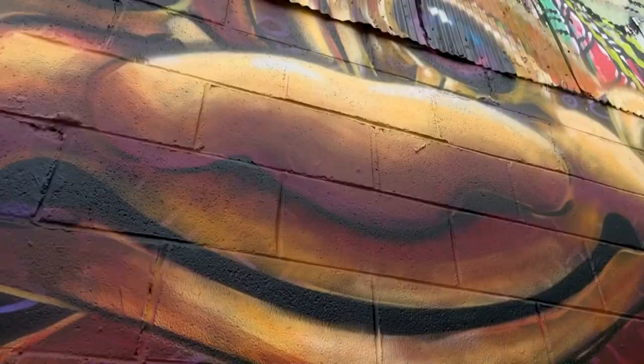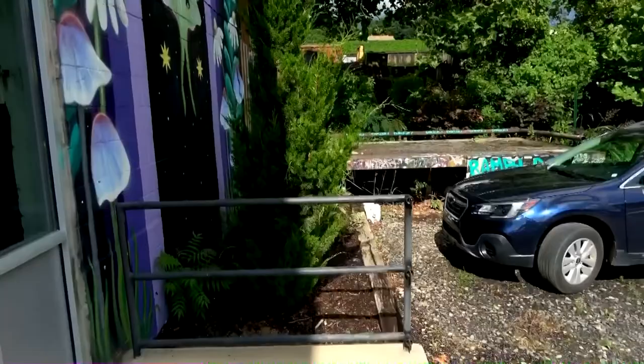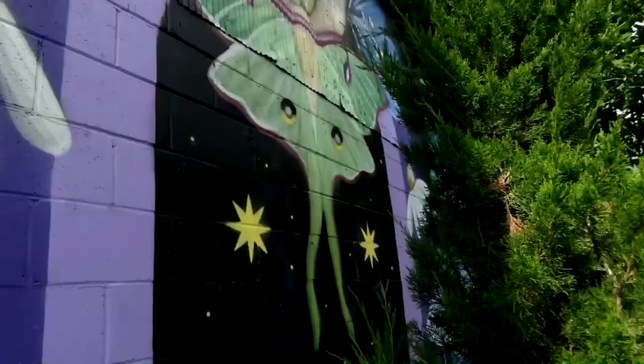Those were from back in the 90s. And then over here you have a new painting of a lunar moth, which is beautiful. Let's go around back and see if there's anything new over here.